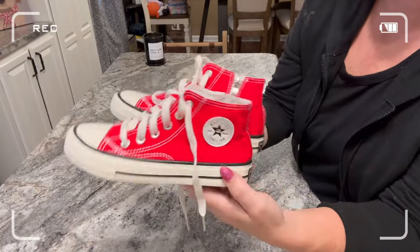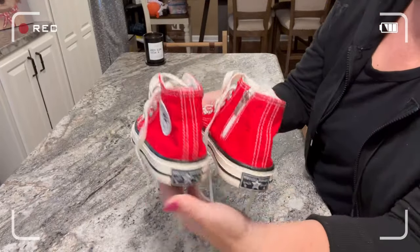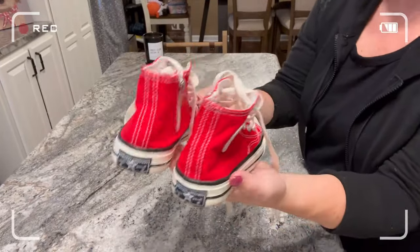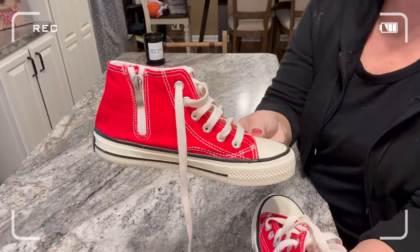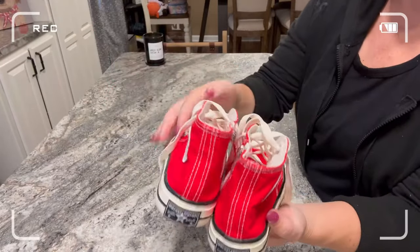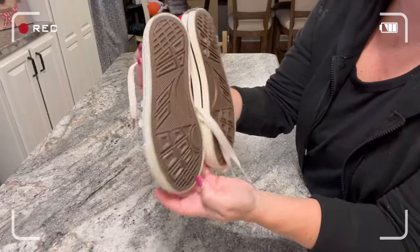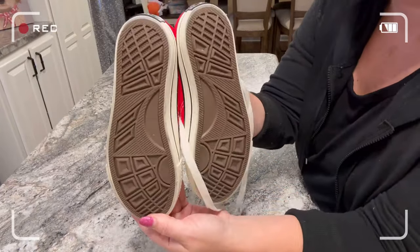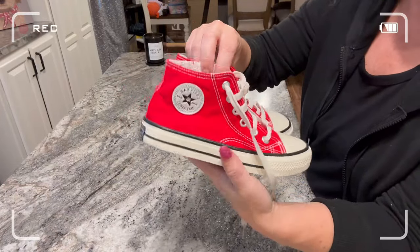First up are a pair of Converse dupes. These are so nice, pretty good quality, and I love that they have the little Converse accents as well. Obviously they do not say Converse on them, but these are great shoes, great quality. My daughter absolutely loves them. We plan on ordering more in different colors, and we ordered the normal size that she wears in Converse and they fit perfectly.